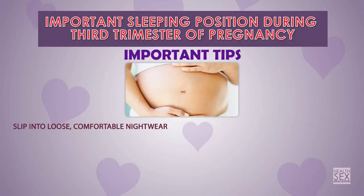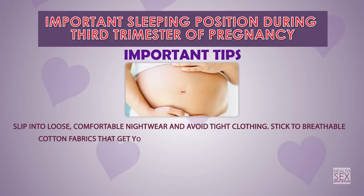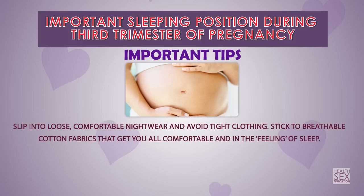Slip into loose, comfortable nightwear and avoid tight clothing. Stick to breathable cotton fabrics that get you comfortable and help you ease into the feeling of sleep.